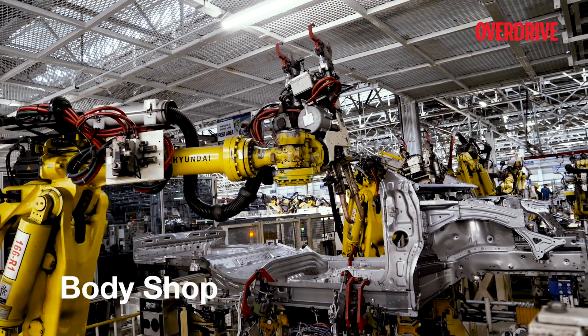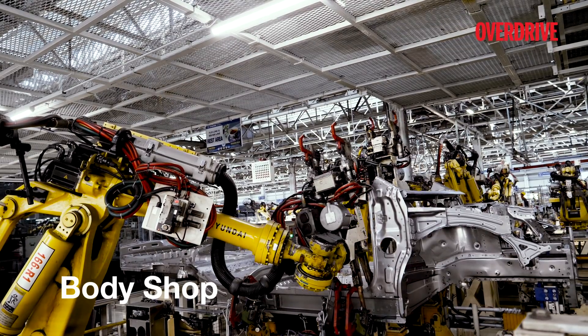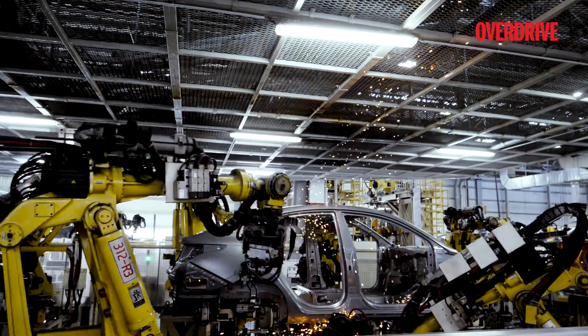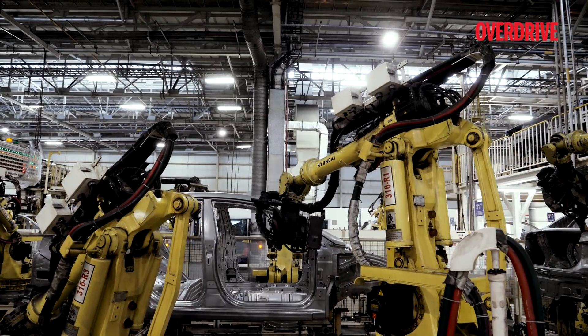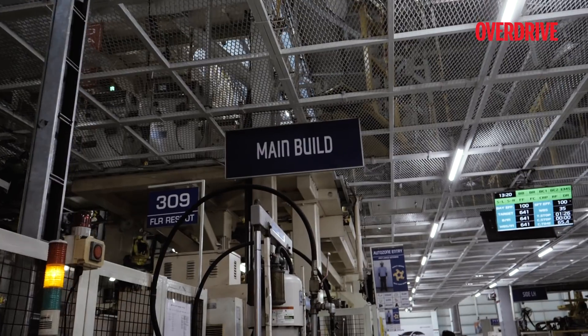This is where the perfectly synchronized robotic arms work their magic, spot welding the car together. It was quite fascinating to see how these machines perform the intricate process of putting the body together.